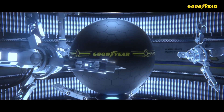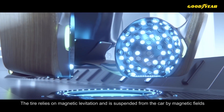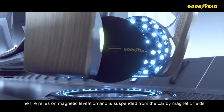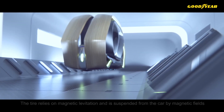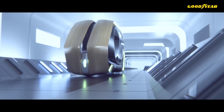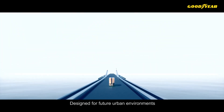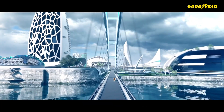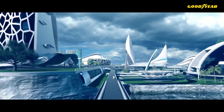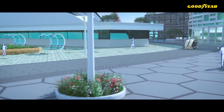Equipped with a bionic skin and a sophisticated sensor network, the Eagle 360 Urban can monitor its own health and gather data on road conditions. Its adaptive tread pattern enhances traction, and the self-healing material ensures longevity by mending any holes that appear. Designed to integrate seamlessly with the vehicle's nervous system and the broader internet of things, the Eagle 360 Urban represents a perfect blend of intelligence and innovation.